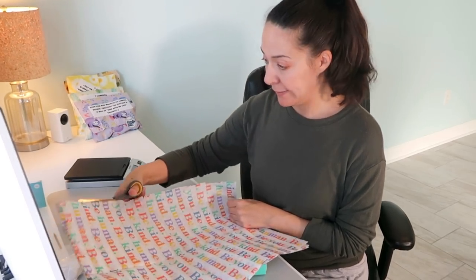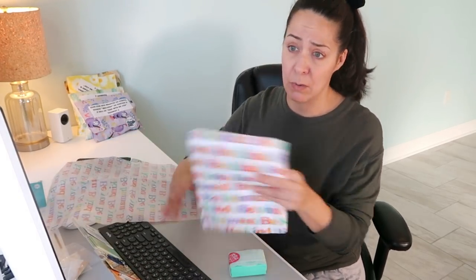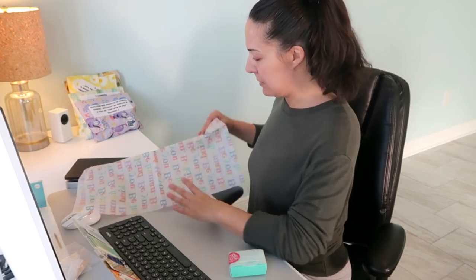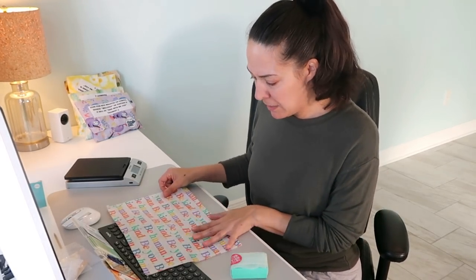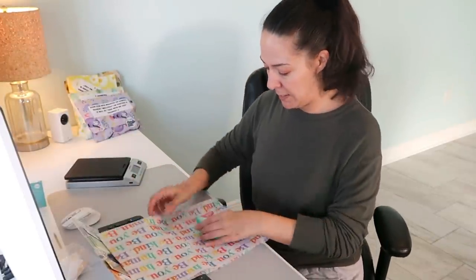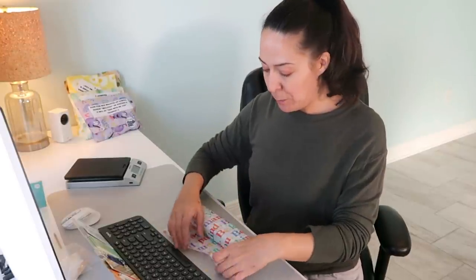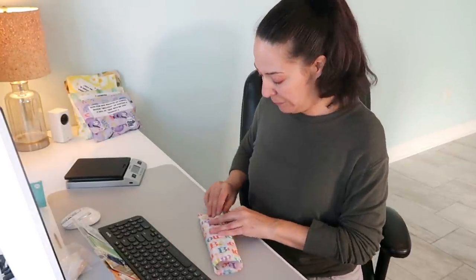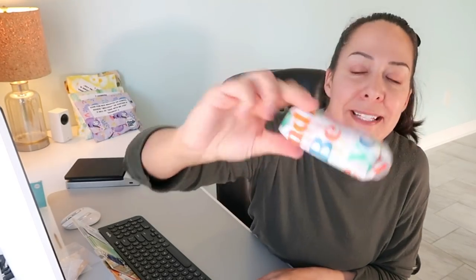I always wrap like this, but usually all packages that day get the same paper — I don't bring out a full selection of all the papers and ribbons. That's for show for you guys! Normally I'd sit down with one paper and be a little faster. I like the yellow with this pendant too much to switch.